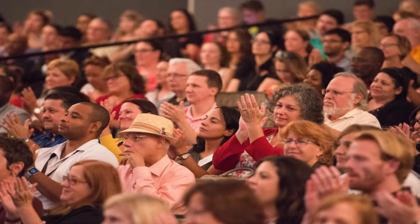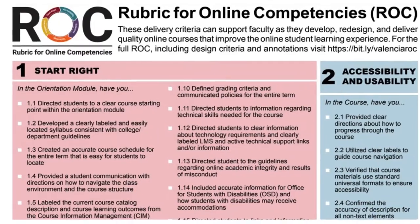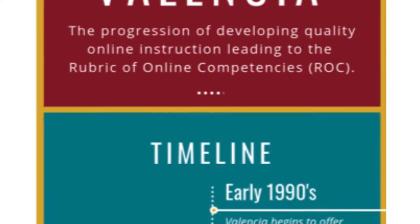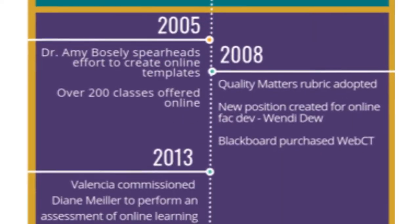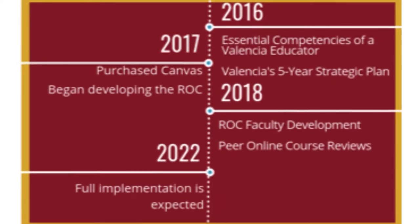The rubric was developed by the academic community and includes both design and delivery criteria for online teaching and learning. This video builds on information presented earlier in this module, where you were introduced to a bit of the history about how online teaching and learning organically evolved at Valencia College.